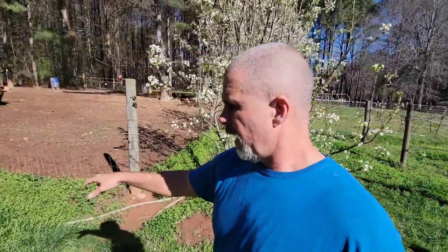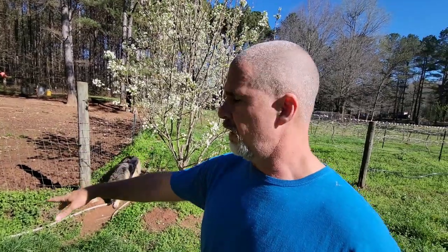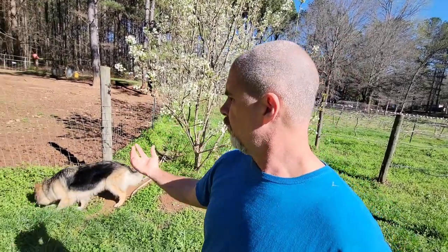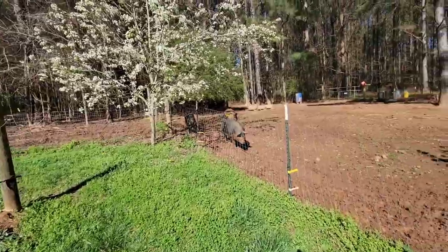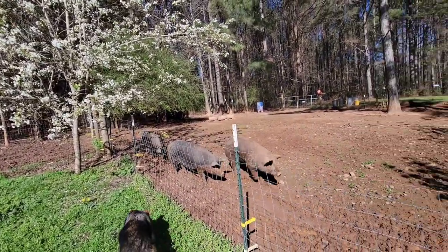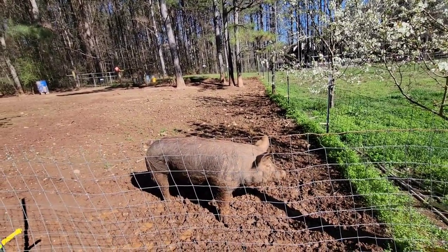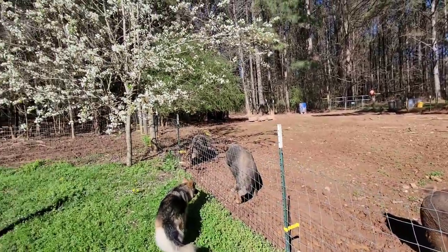I tried to plant another pear tree there twice but couldn't keep it growing — put one tree there, it died; put another tree, it died. So I'm done trying right there. I don't know if it's everything washing down into that corner or what. The pigs really look pretty under the pear trees. This isn't a pig video, but they've got to come down here and show their pretty selves.